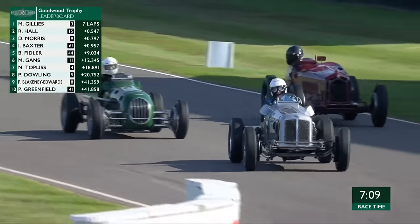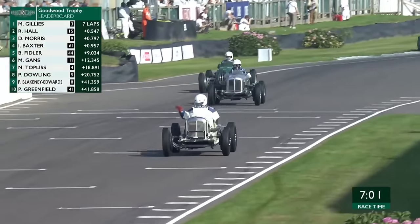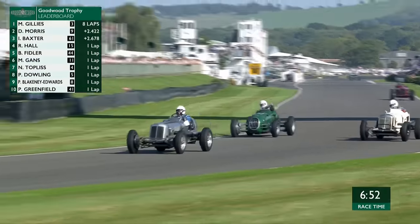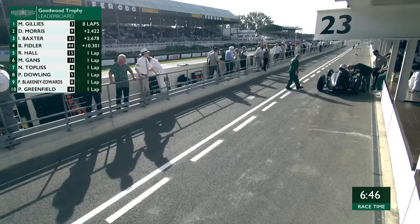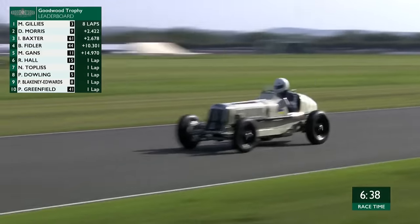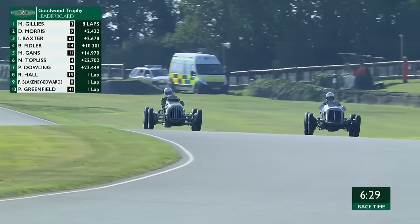Morris moves up to second place, the Alta of Baxter is now on the podium as it stands. Clearly an issue for the BRM — if it's losing positions on the straight, all is not well. A real disappointment for Hall, who has provided us with some superb entertainment all the way through the race. The lapped car points the direction for these two who have been separated by hardly any space at all. There's clearly oil down, probably from the BRM that's pulled into the pits, because their best laps are about six seconds farther than the lap times they're doing now. It's ERA one and two, but the Alta at number 61 of Ian Baxter certainly fancies splitting them up.